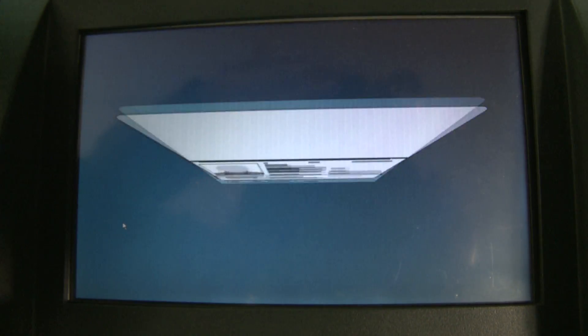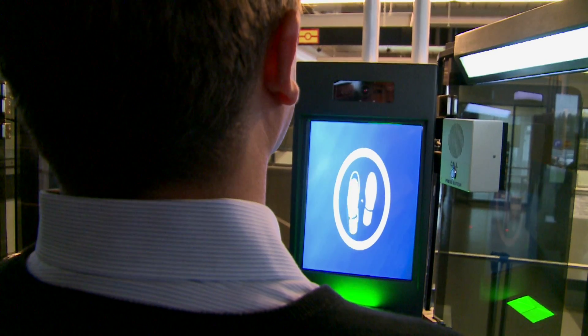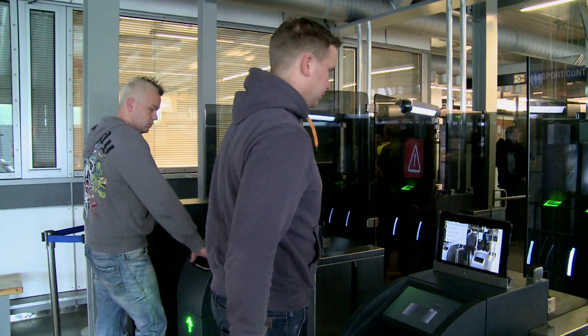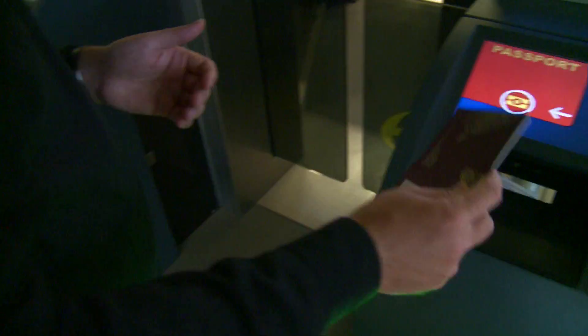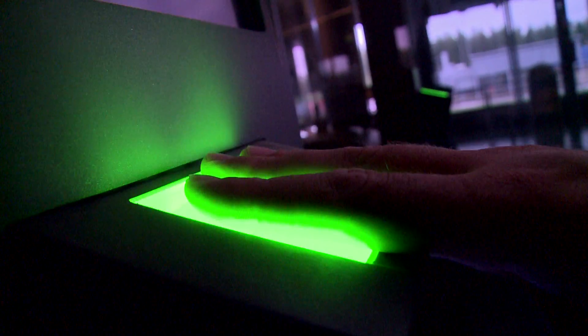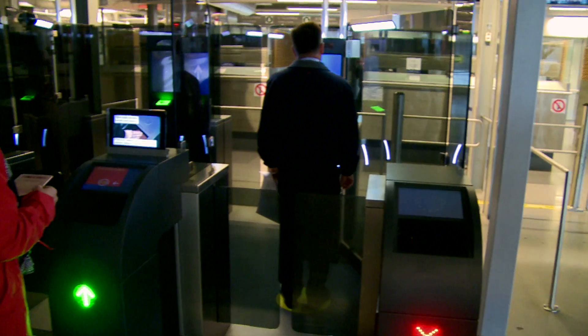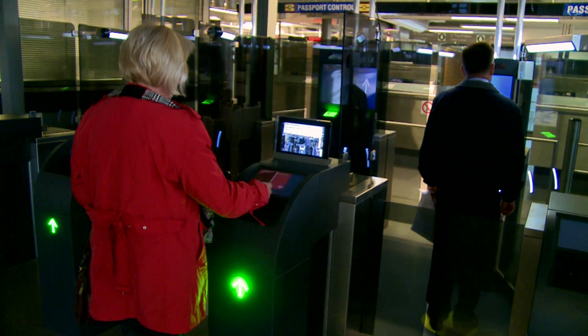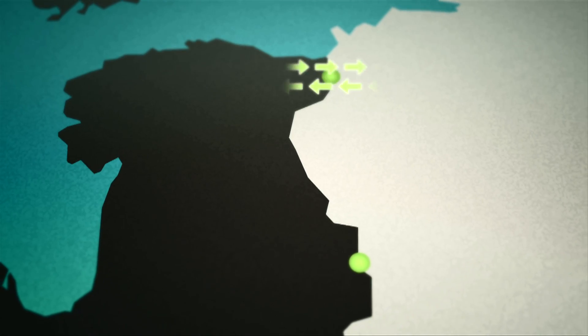Modern passports contain biometric data in the form of facial images and fingerprints. Such passports can be used at automated border control gates. They are both convenient and secure and release border guards to carry out more detailed checks. Member states are increasingly interested in using these gates, and Frontex is working to standardise this type of technology across Europe.